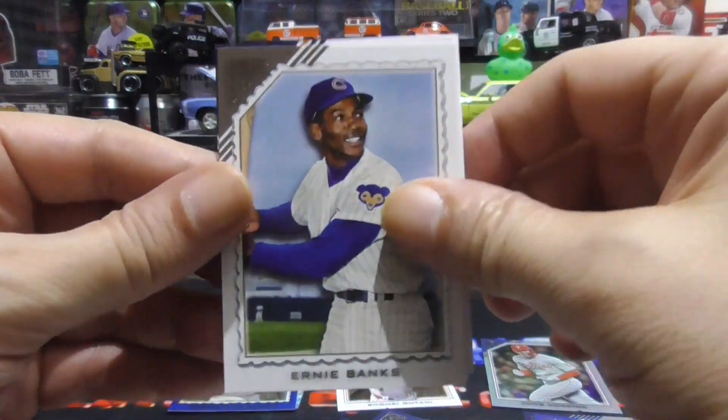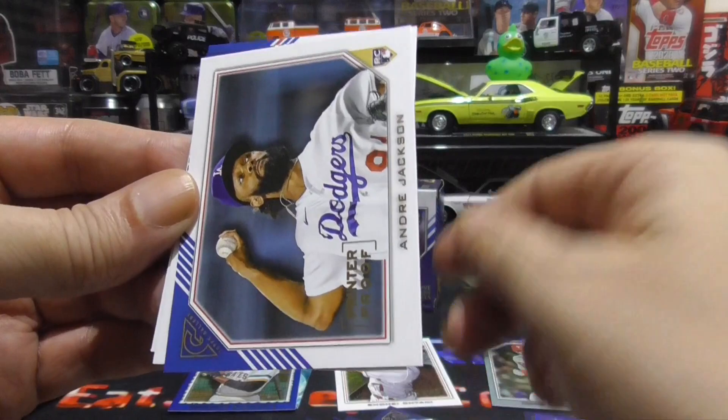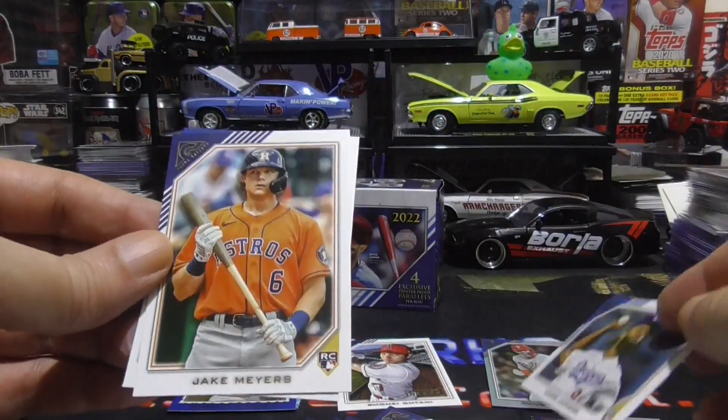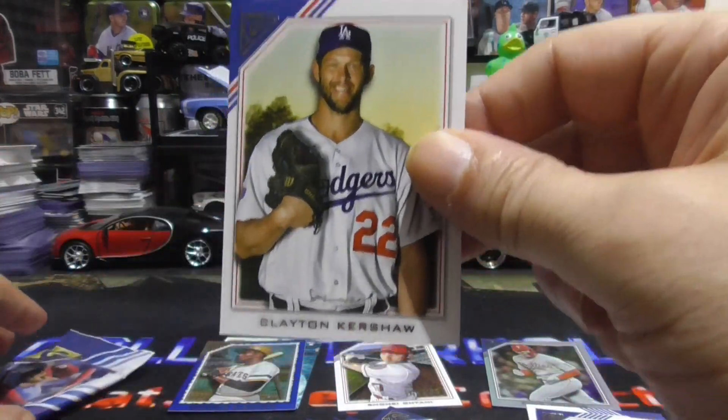Nice. Ernie Banks. Miguel Cabrera. Andre Jackson rookie. Jake Myers rookie. And a nice Clayton Kershaw.